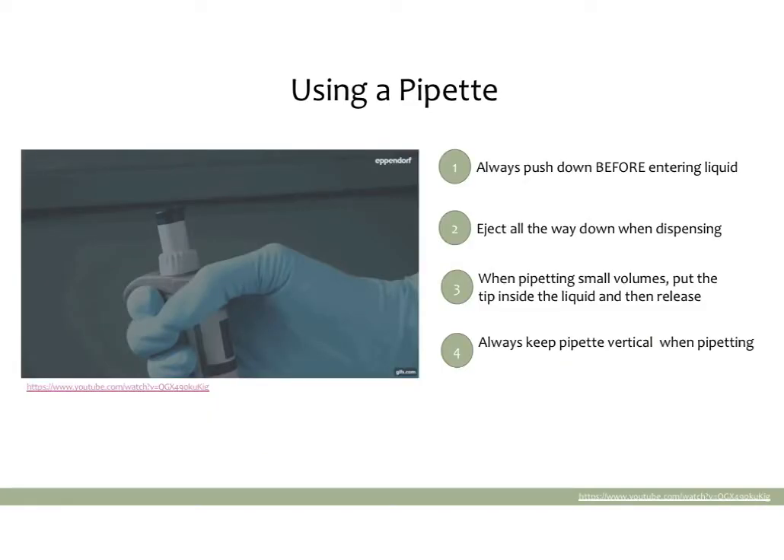Once you understand how to set the pipette, the next thing is actually using it, which is a little trickier than it sounds. The first thing to realize is that there are two stops on any pipette. You have the starting position at the very top, then a first stop, and then if you go just a little further down, there's a second stop. You'll feel these very easily when you use a pipette — the second you actually use one, it makes a lot of sense.